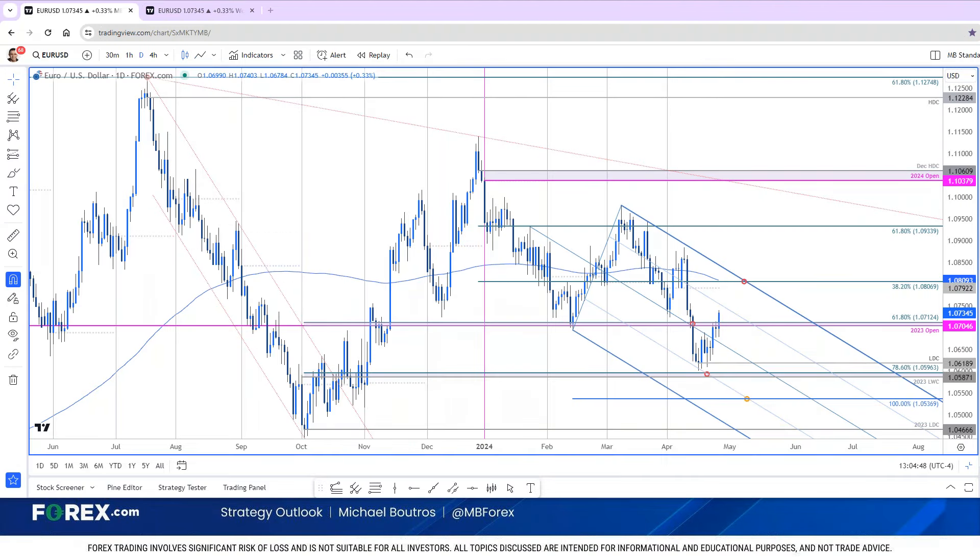Hey traders, today is Thursday, April 25th, and I'm Michael Boutreau, Senior Technical Strategist with Forex.com, here with a quick update on Eurodollar ahead of tomorrow's highly anticipated core PCE read.